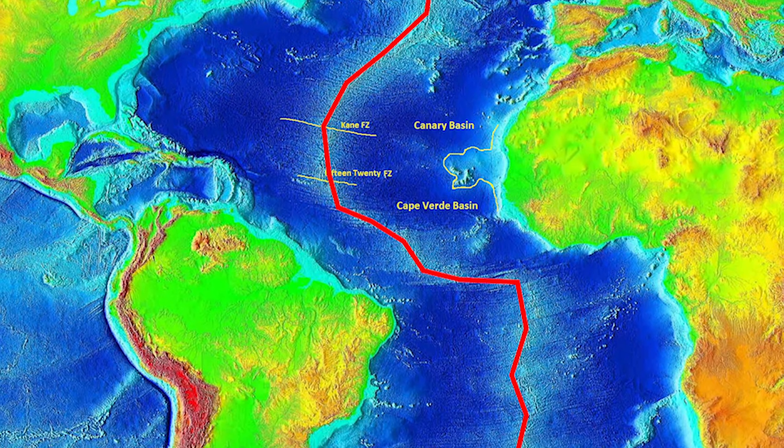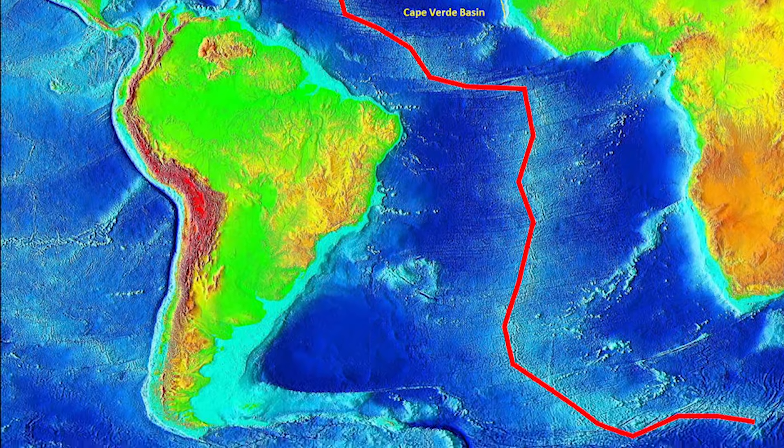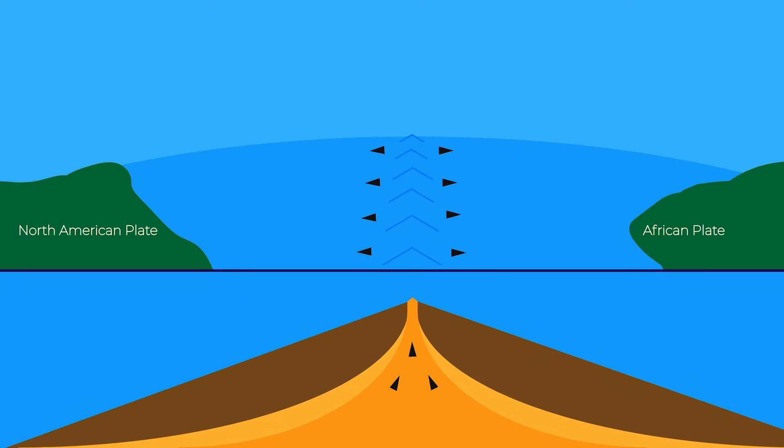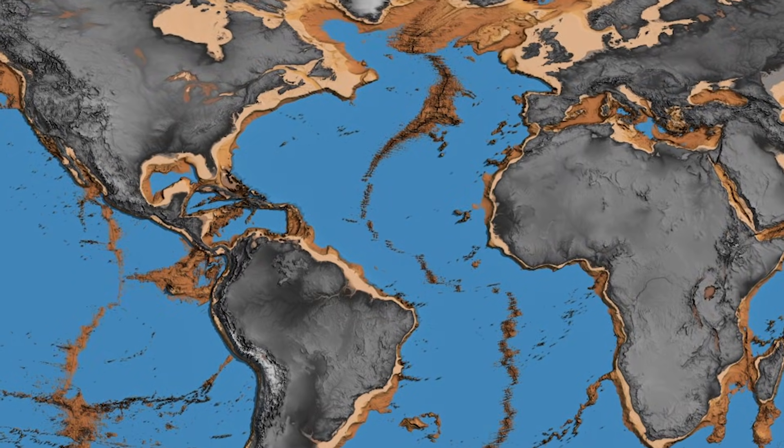The Mid-Atlantic Ridge is literally a mountain range that divides the Atlantic Ocean into two, east and west. It extends on its northern extent to just northwest of Greenland and goes all the way down almost into the Southern Ocean to about the same latitude as the southern tip of South America. Plates that form the surface of the earth are splitting apart. The molten rock underneath is coming up, causing new crust to form and pushing those plates apart — that's what created the Atlantic Ocean in the first place.